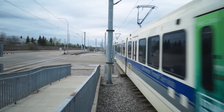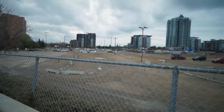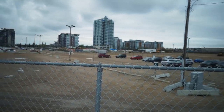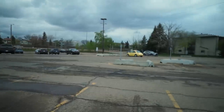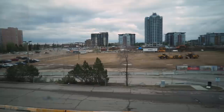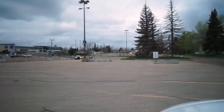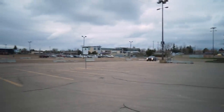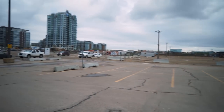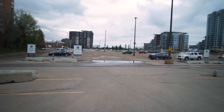At the southernmost end of Edmonton's Light Rail Transit System is Century Park. That's a pretty epic name — not annual park or decade park, but Century Park. And it's pretty much a big parking lot. I guess that's what the 'park' stands for. But this area didn't always look like this. The original development was a lot more interesting than a parking lot.